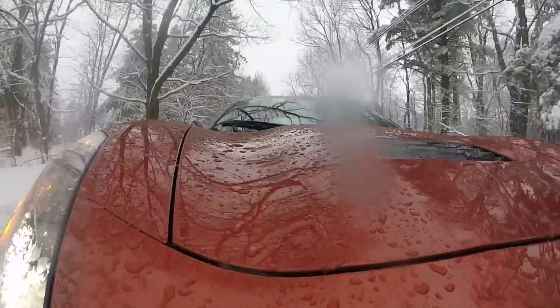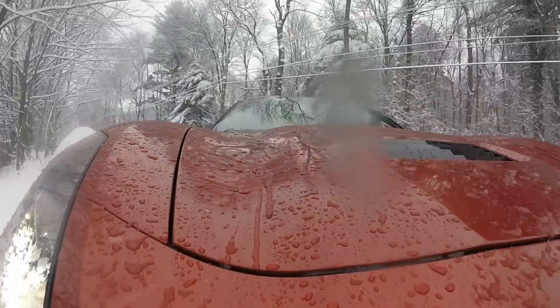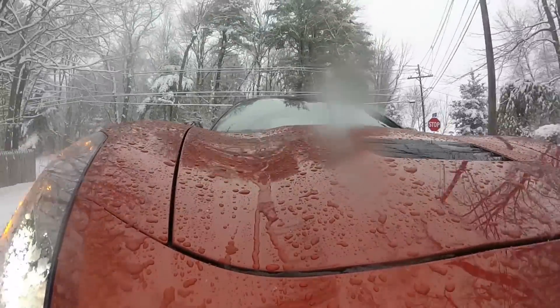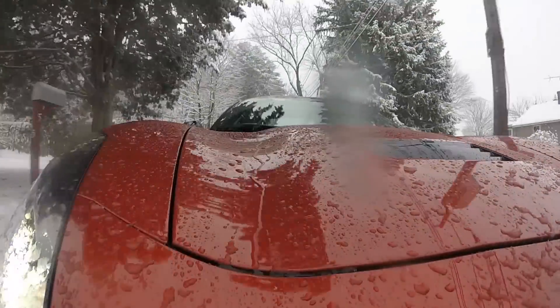There's a cop in that parking lot right there kind of making sure people aren't doing donuts, which is a shame because that's where I was headed. Because the other thing is, you get yourself in a parking lot, you do a few donuts, you make the car do some things underneath you that you're not used to. That's going to build your experience and help you understand what the car is going to do when you really need the help.